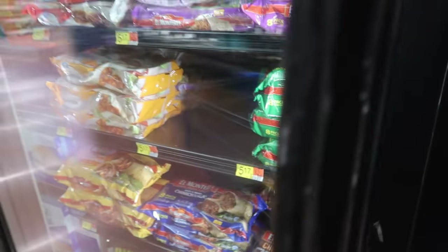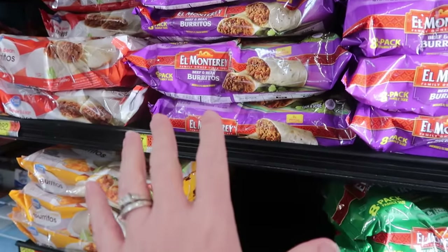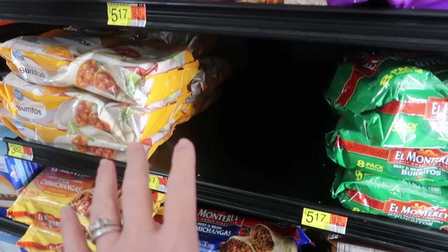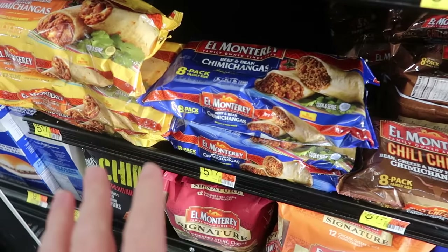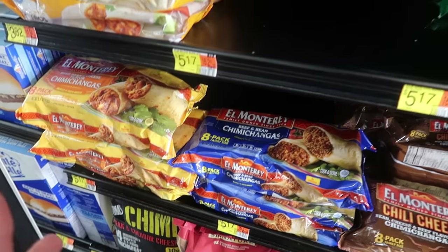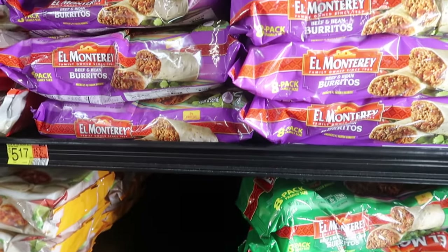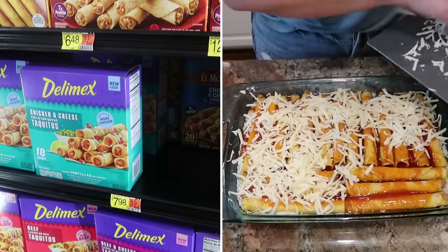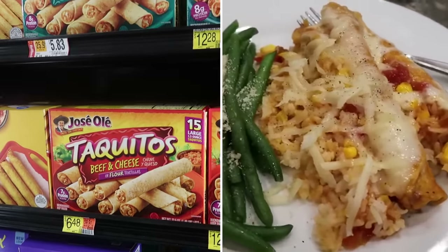Frozen burritos are a quick meal or snack for an individual, but I've also used them to create family meals. There are all kinds of ideas on the internet, on Pinterest, for how to dress these up and turn them into delicious smothered or baked burritos — something you can throw in a casserole dish with other ingredients. I've done the same thing with taquitos.